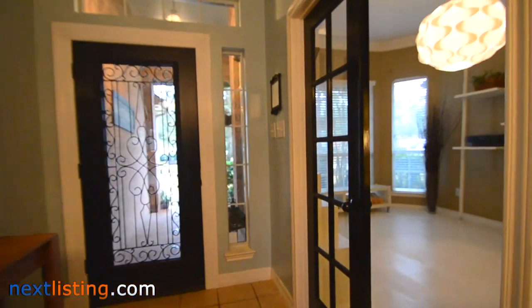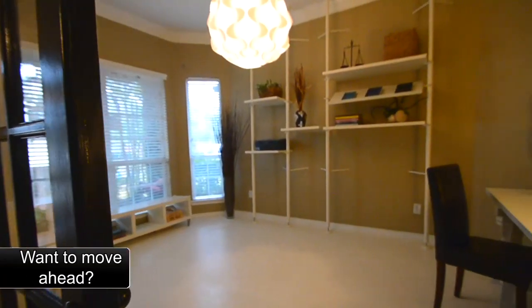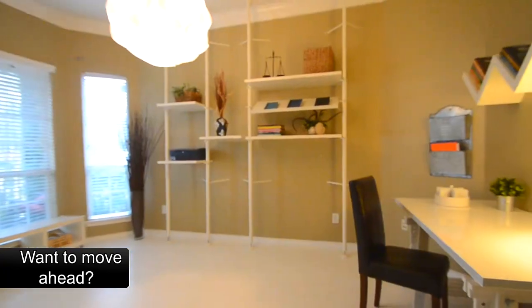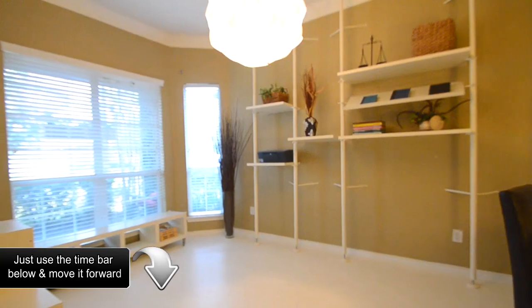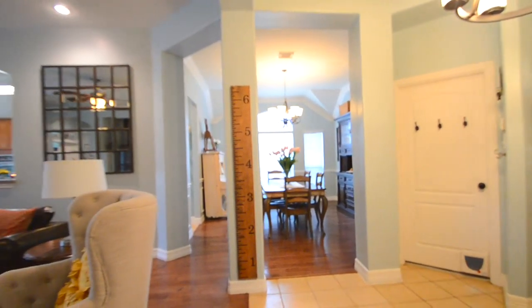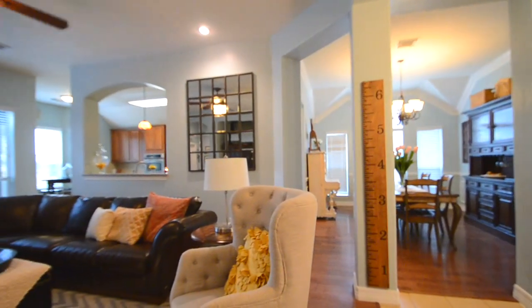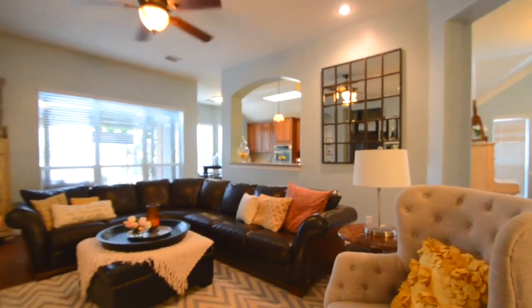Magnificent home on the golf course, fantastic location toward the cul-de-sac end of the street. Upgrades include hand-scraped hardwood flooring, updated lighting, gorgeous front door, new carpet in bedrooms, 5.25-inch baseboards, sprinkler system, rain soft water system, and backyard patio with flagstone and rock accents.